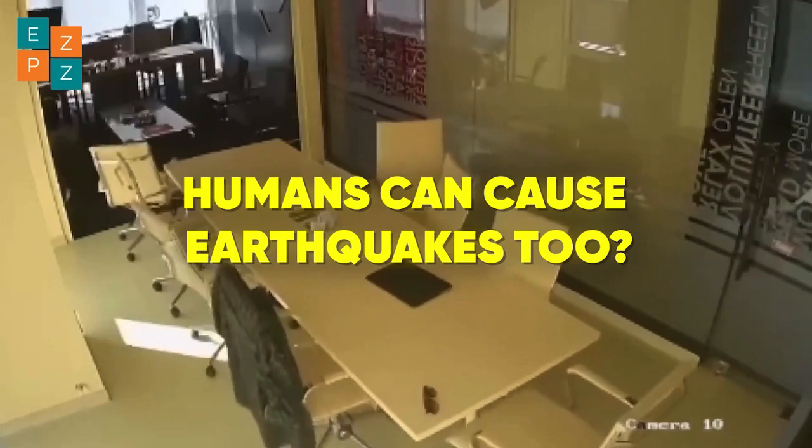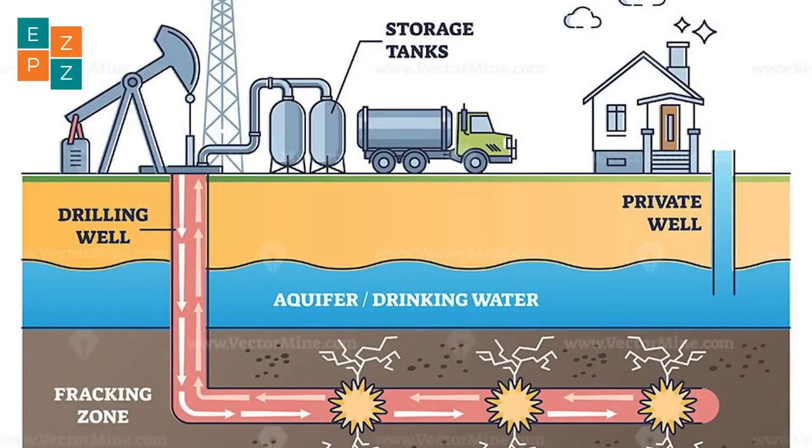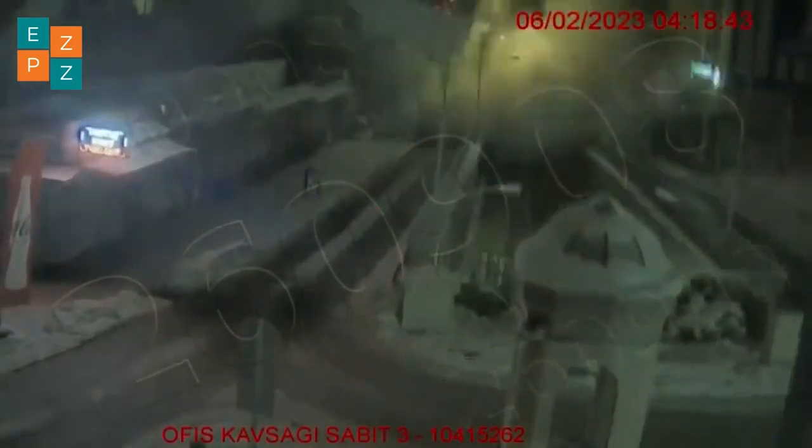Did you know humans can cause earthquakes too? Activities like mining, building massive dams, and even hydraulic fracturing or fracking can disturb the Earth's crust, leading to small, man-made quakes.